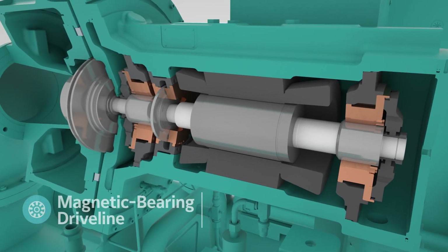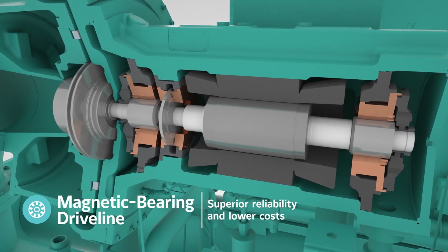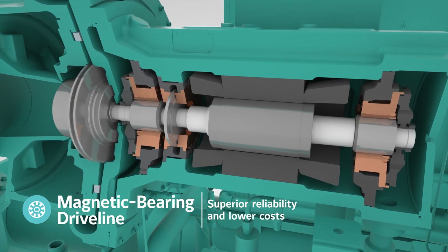Our magnetic bearing driveline features a single moving assembly suspended in a magnetic field, resulting in lower cost and superior reliability.